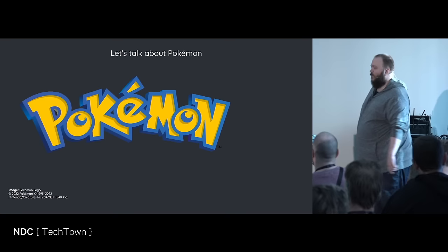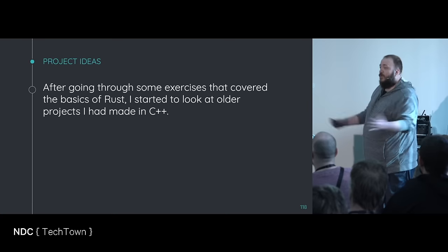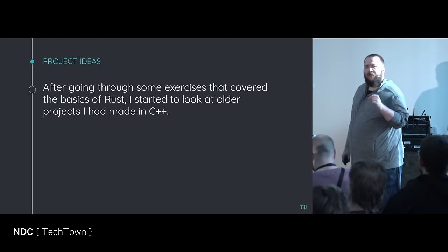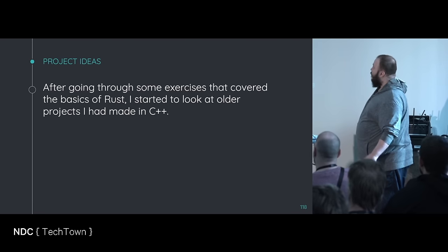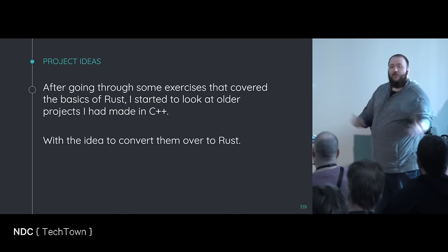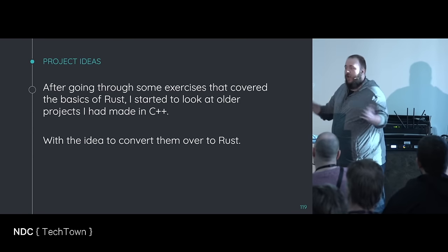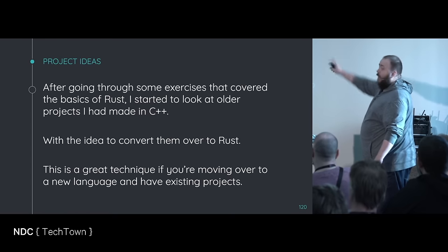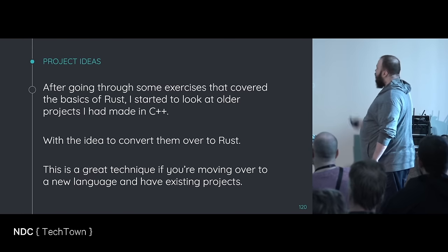Let's talk about Pokémon — and Rust. After going through exercises covering the basics of Rust — I used an exercise called Rustlings to begin with, very good, I recommend them — I started to look at my older projects made in C++, with the idea that I would just convert them over. I have a skill here, I want to see how this looks in the other language, I can compare and contrast. This is a great technique. If you're doing this, if you have an older project and know another language, you should convert stuff over.